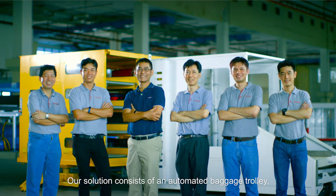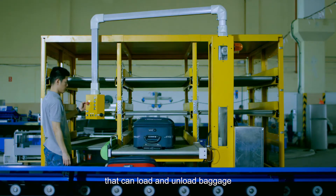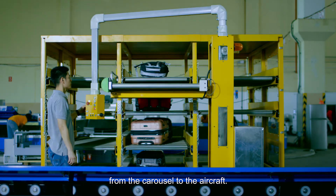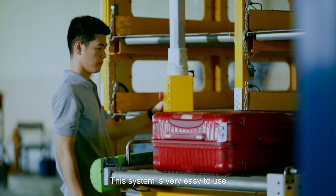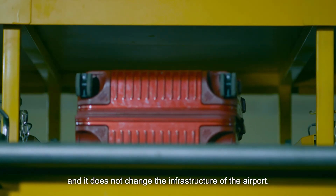Our solution consists of an automated baggage trolley, a lifter and a feeder that can load and unload baggage from the carousel to the aircraft. This system is very easy to use and it does not change the infrastructure of the airport.